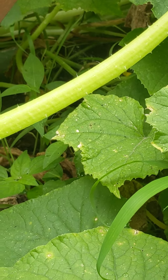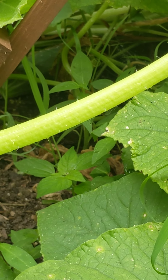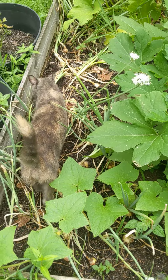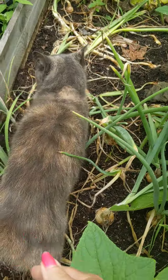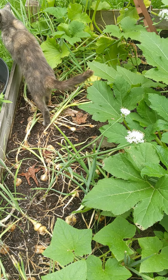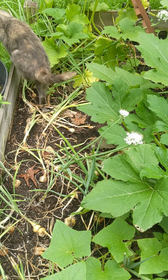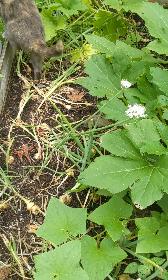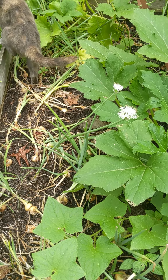I can see another one back there, if I can zoom in. I'll have to walk over there and get it. But look — cat, get! And that's why we don't have onions this year, because of the cat.